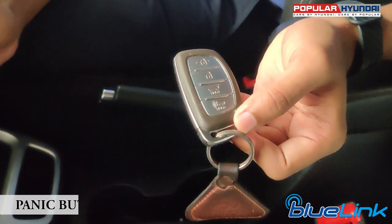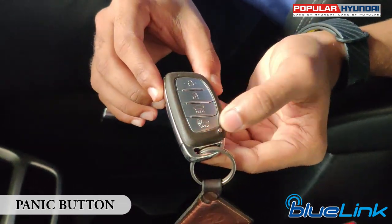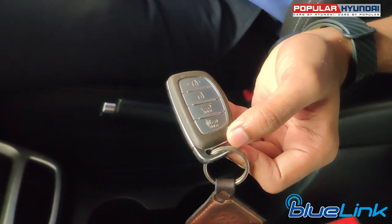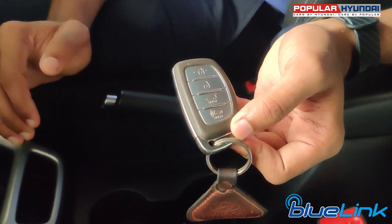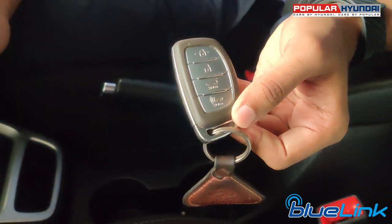The third safety feature is the Panic button. In case there is a panic situation, if you have a smart key, you can hold this button for 3 seconds. With a panic notification and Blue Link enrollment, you can activate the safety alarm.